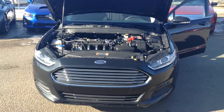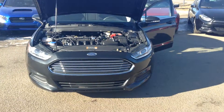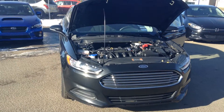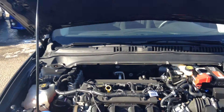Hello, it's Justin from Londonderry Dodge doing a walk around video for you on the 2015 Ford Fusion you inquired on. As you can see here, it's granite crystal in color. Get a good look at the front. Under the hood you have your 4-cylinder engine, very fuel efficient — you're going to do very well on fuel mileage.